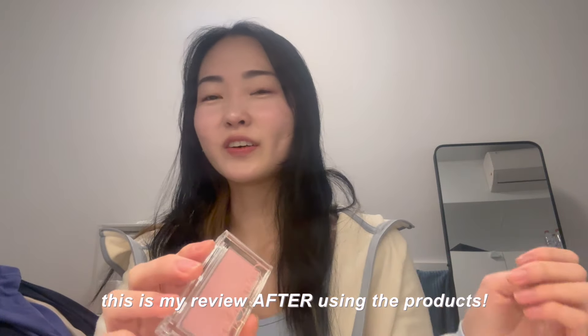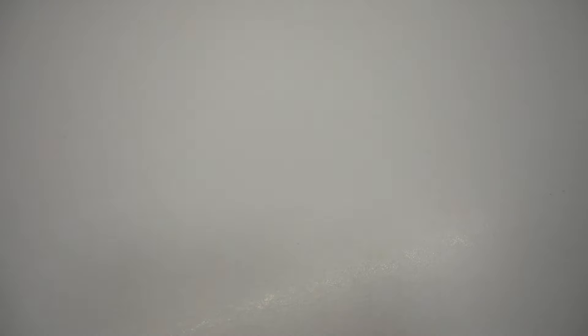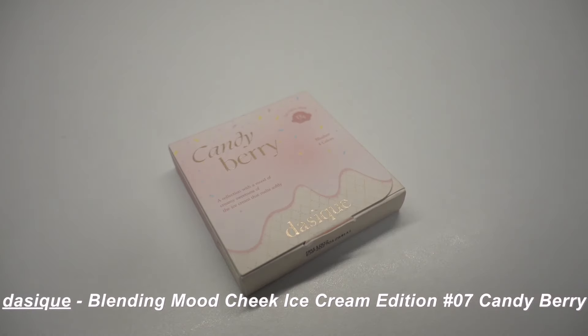After trying out the products — this one's really pigmented; I honestly use too much sometimes and get too much on my brush. But it's really small and compact, which I really like, and it's great for on the go. It's really nice and affordable as well — I would highly recommend it. It's so pretty and so small — I love it.